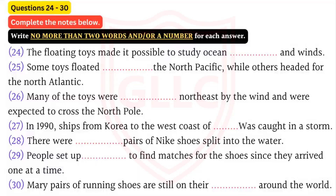Oceanographers drop bottles into the ocean to study these things, but it would be too expensive to drop 29,000 bottles at once. The first toys were picked up in Sitka, Alaska, ten months after they were washed off the ship. Some headed back into the North Pacific, while others drifted around the Arctic Ocean and headed for the North Atlantic. Many of the toys were swept northeast by the wind and were frozen in the ice of the Bering Sea. They're expected to cross the North Pole and float on down to the British Isles.